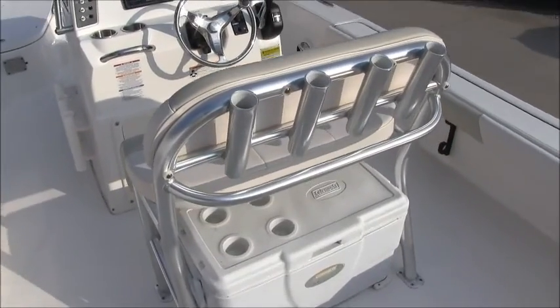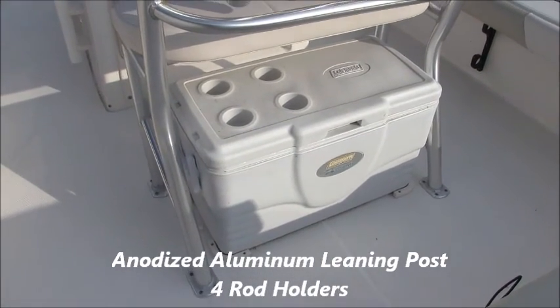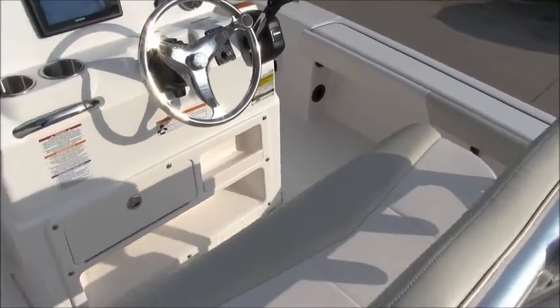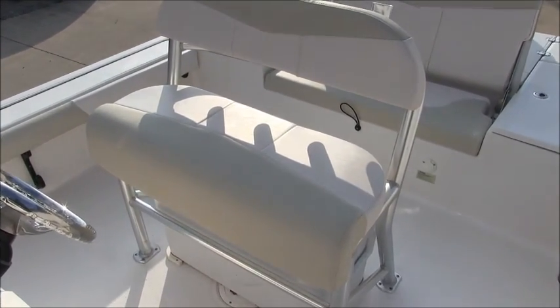As we step into the cockpit, you get a look at the anodized aluminum leaning post with four rocket launcher rod holders on back. Below is a 54 quart cooler held in place with brackets and bungees. The vinyl on the leaning post is 36 ounces with a 10 mil top coat, which is easily one of the best in the industry.